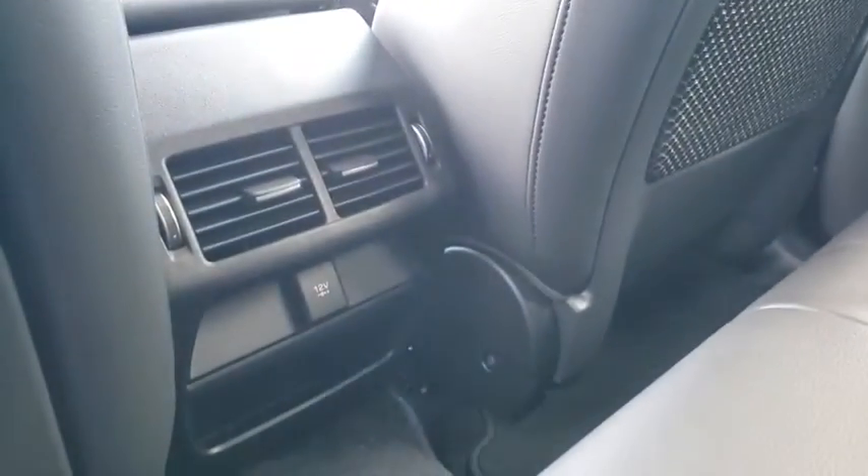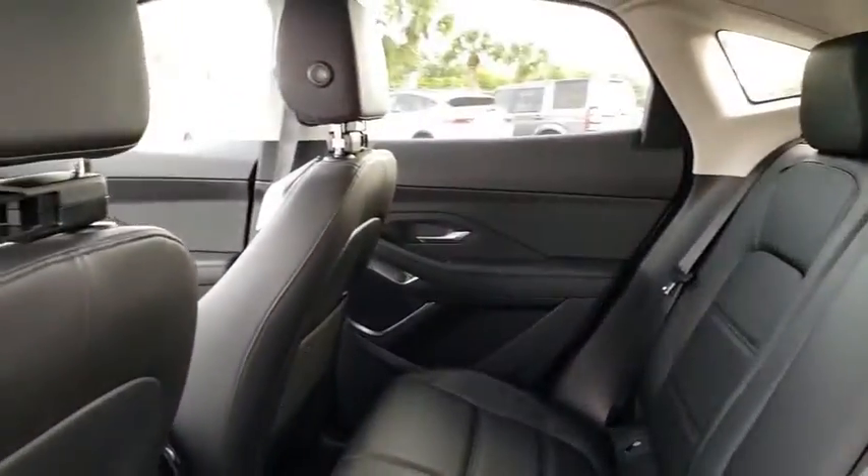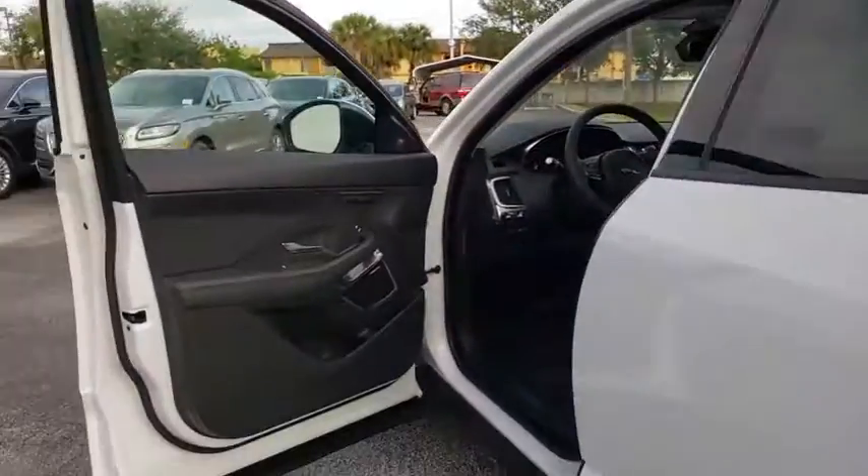Bluetooth, leather-wrapped steering wheel, power steering, adjustable steering wheel, keyless start, aluminum wheels, floor mats.